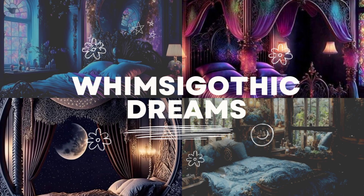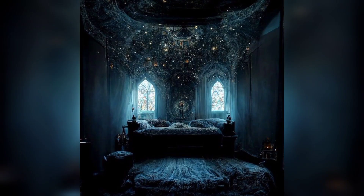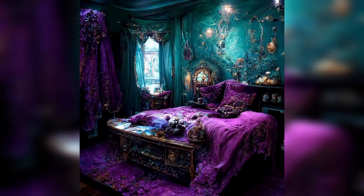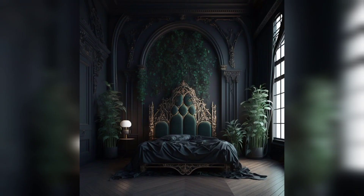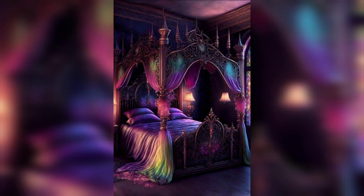Whimsigothic Dreams: 43 plus ideas for your dark fantasy bedroom. Welcome to our YouTube channel where we delve into the enchanting world of dark fantasy bedroom design. In this video, we take you on a captivating journey through whimsigothic aesthetics and showcase mesmerizing ideas to transform your bedroom into a realm of fantasy. Immerse yourself in the mystique of dark decor as we explore the intricate details and unique elements that define this intriguing design style.